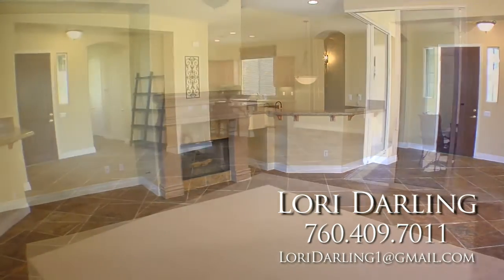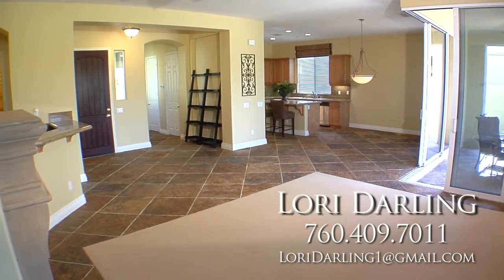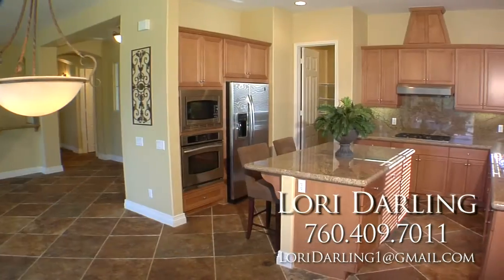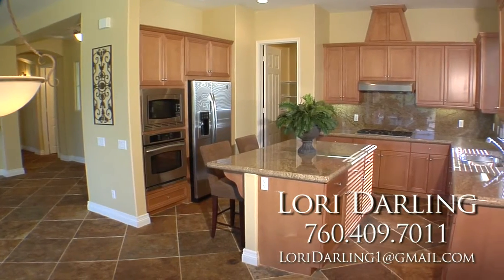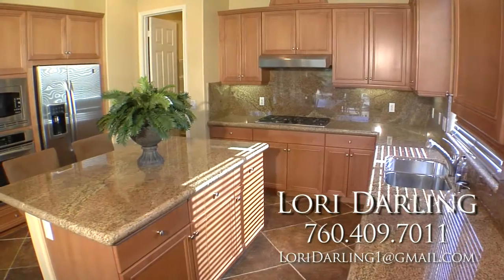And best of all, pocket sliders that roll all the way back for the ultimate indoor-outdoor entertaining experience. The fabulous chef's kitchen has triple bullnose granite countertops and full backsplash, stainless steel GE appliances, and upgraded maple cabinets.